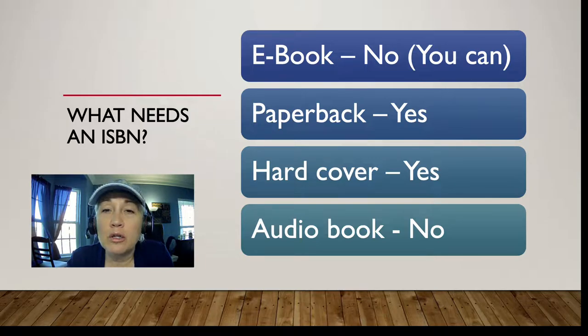Whether it's paperback or hardcover, you will need an ISBN. If you want to do both formats, you need a separate ISBN for each. Audiobooks are also digital content and do not require an ISBN.